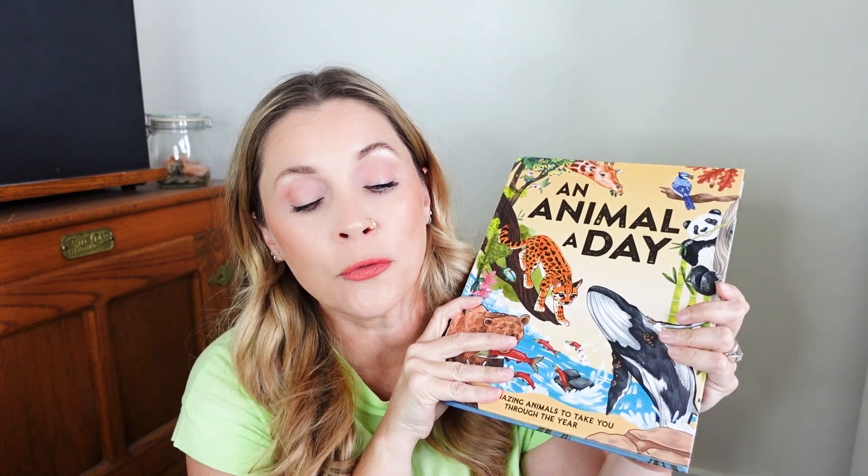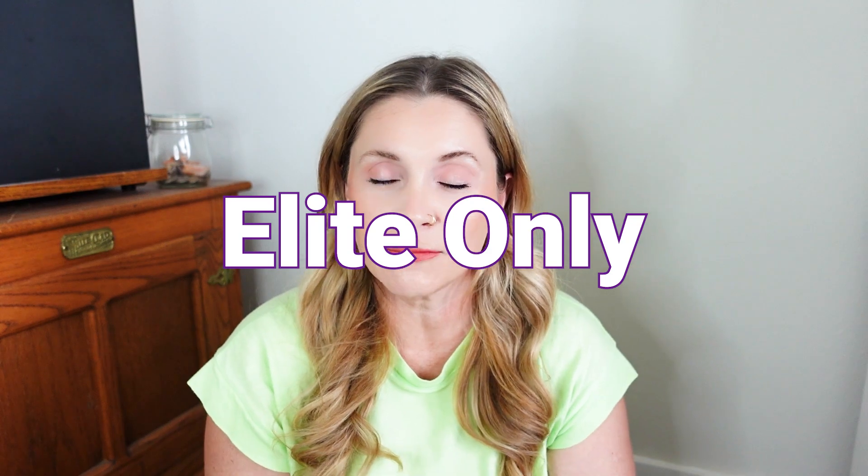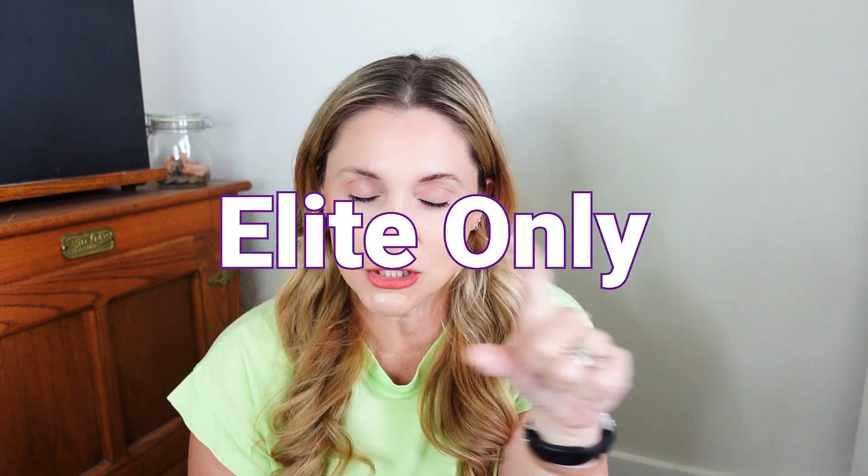Today we are talking about An Animal a Day, which is a hardcover book available from Timberdoodle. They have curated it — they do not publish it. It is available standalone for $24.99 on their website, as well as included in the second grade curriculum kits, both regular and non-religious, at what I believe are the complete and elite levels. It is recommended for first grade and up, or ages six and up.